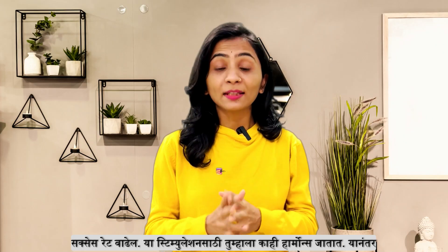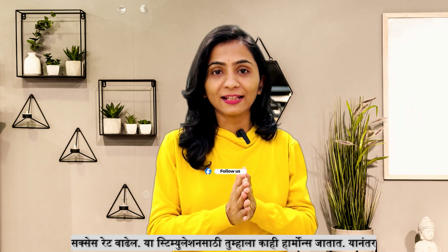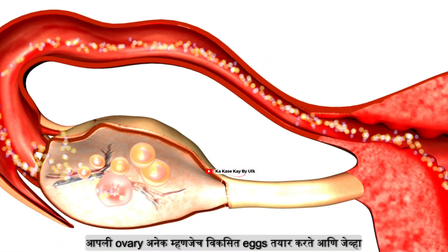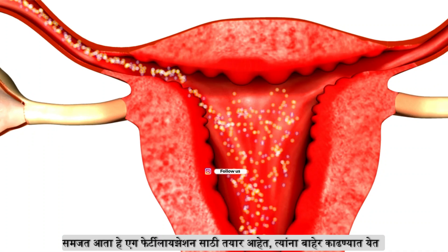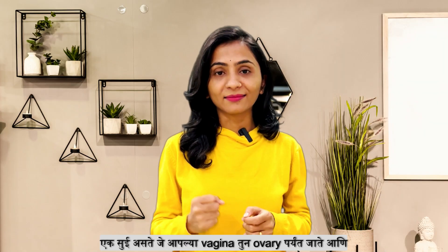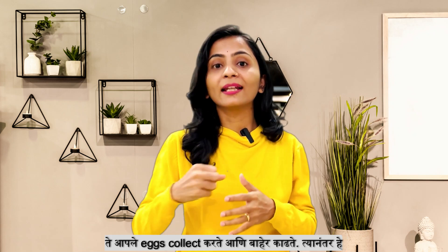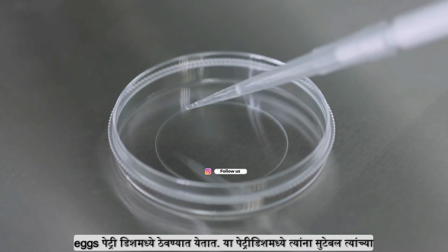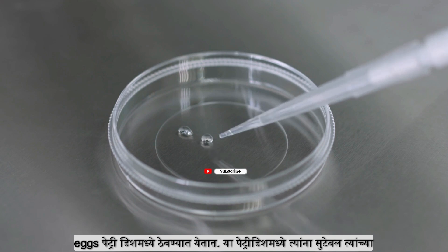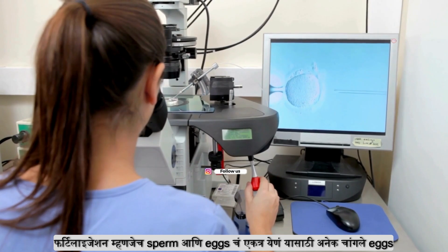The stimulation is: you get hormones into your body, you get more mature eggs, it makes your own eggs ready, and then you get a better outcome. You collect eggs and get a better term.